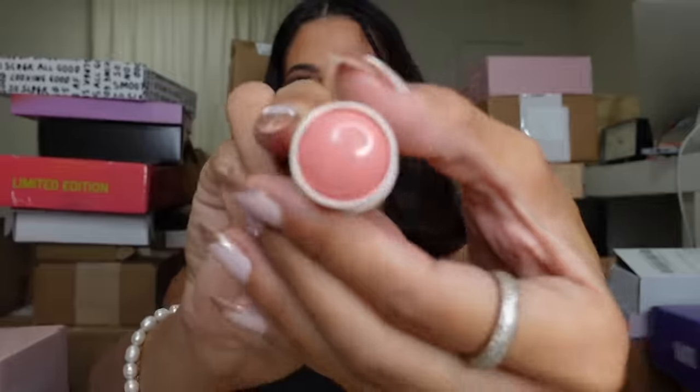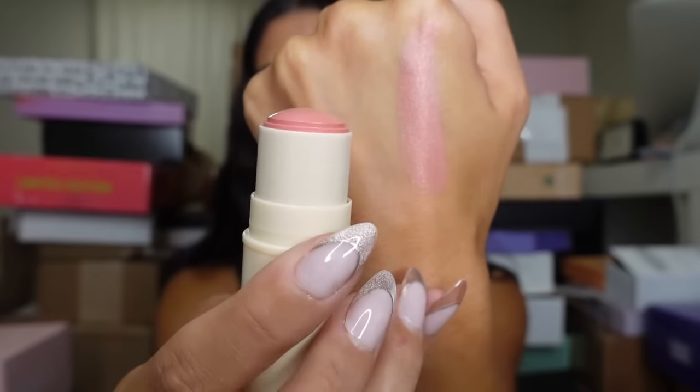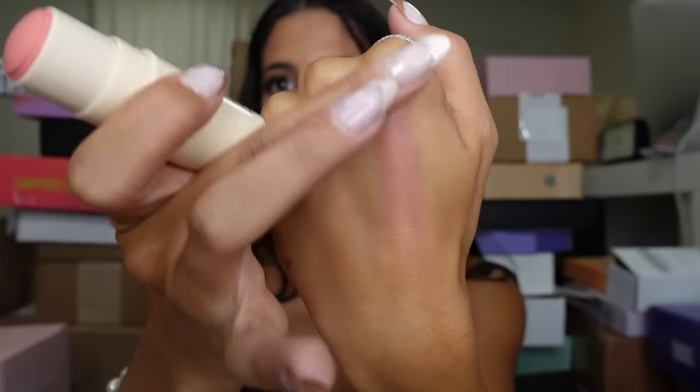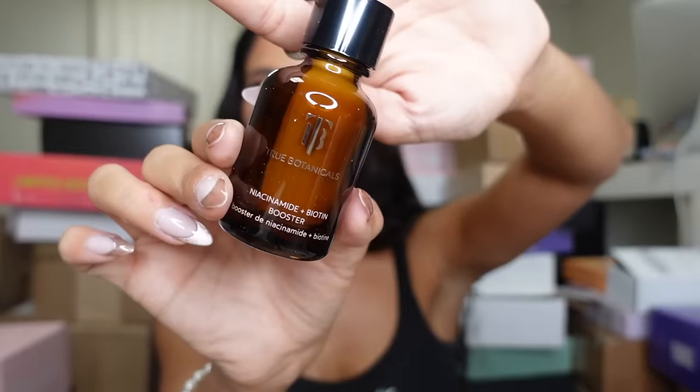Let's twist that off — gorgeous! Look at that color, it's like baby pink. Let's swatch it — oh, that's pretty! Thank you, Sona! Next, we got this little box from True Botanicals and it looks like they sent me some of their Glow Serum and their niacinamide and biotin. It looks like their little serum — oh, it looks major! Thank you, guys!